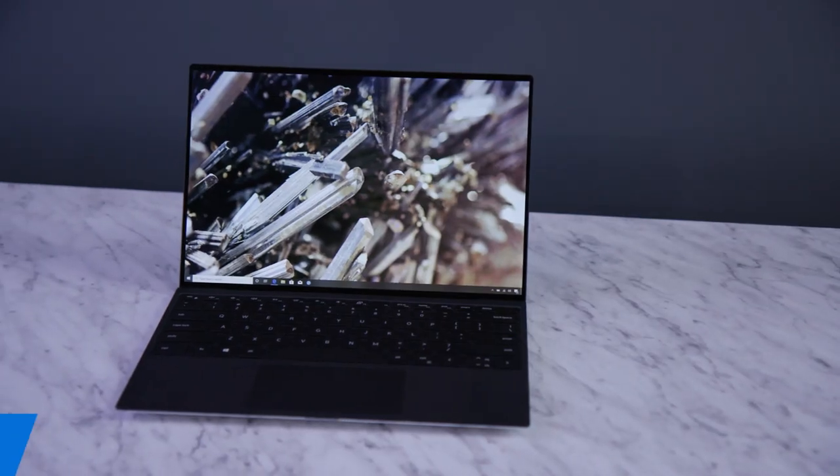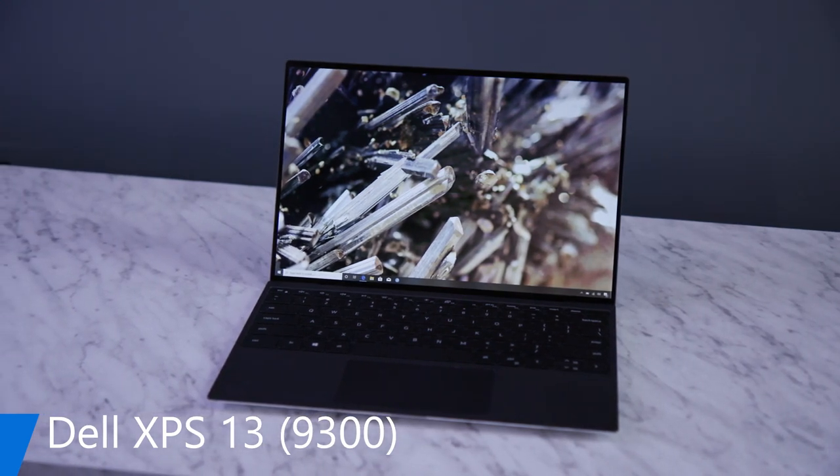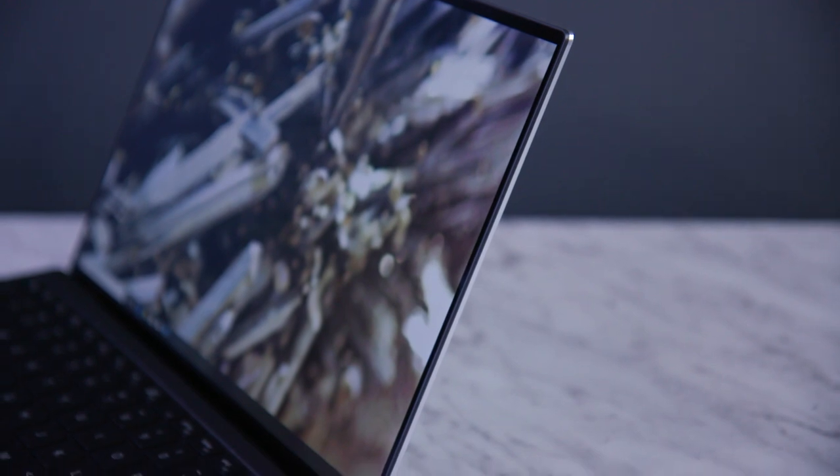I'm here to share our new XPS 13. It's a premium machine meticulously crafted with premium materials for a flawless finish in a durable lightweight design.